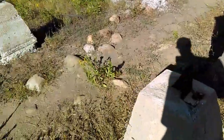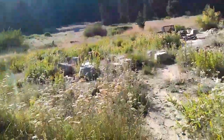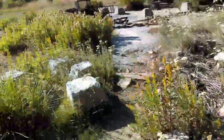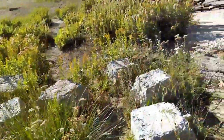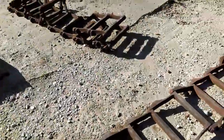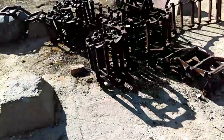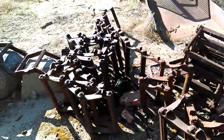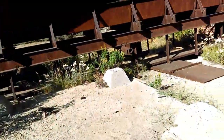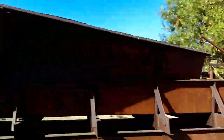Some sort of tower right here. This is some sort of chain. This is pretty freaking cool.